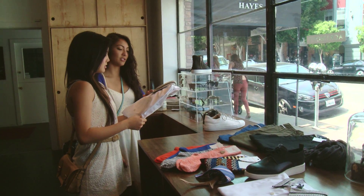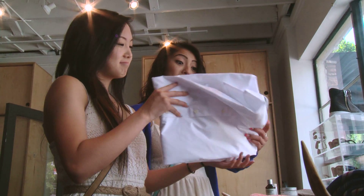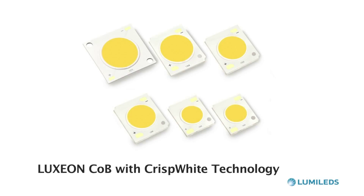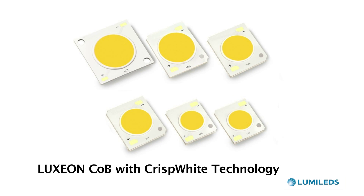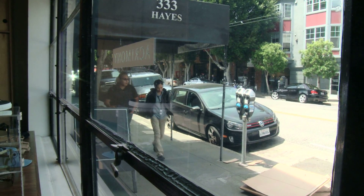Luxeon crisp white has a broad spectrum with deep reds to bring out true red rendering and deep blues, so you get a full spectral effect like natural sunlight that makes all the colors look great and whites look brilliant. The crisp white technology will be available in smaller lumen packages, for example MR16 lamps or PAR38 solutions. We are also going to launch it for metal halide replacement so you can get up to 6,000 lumens to bring the daylight back into your store.